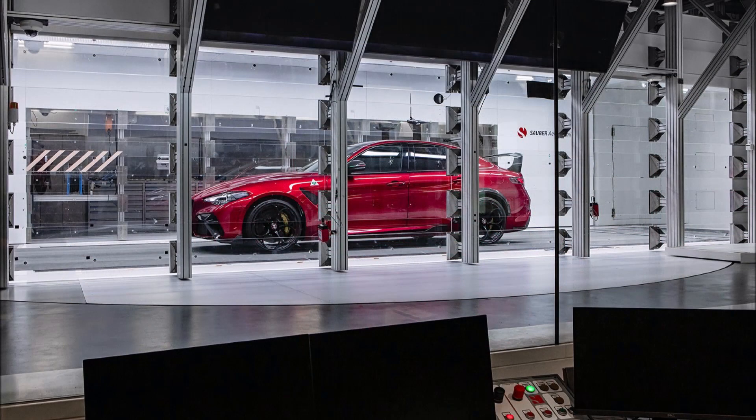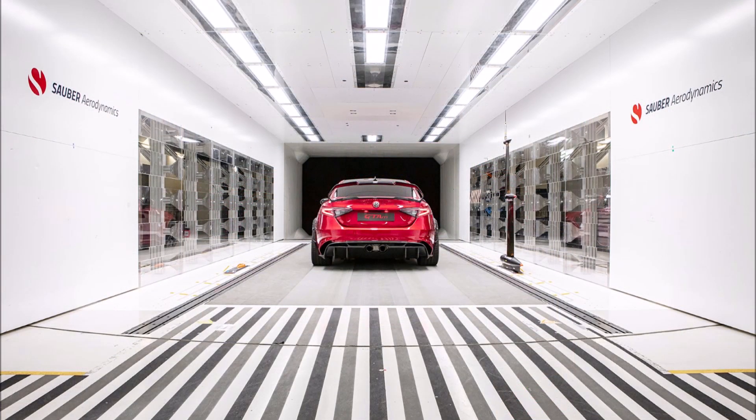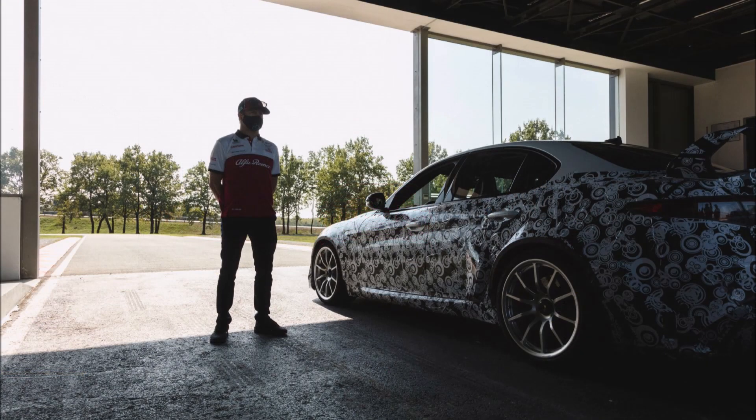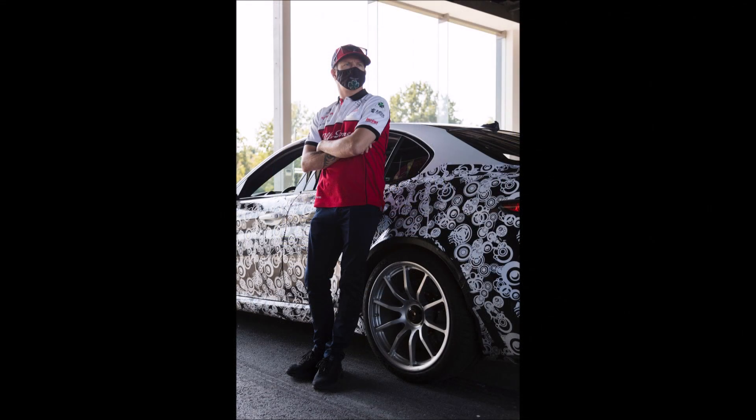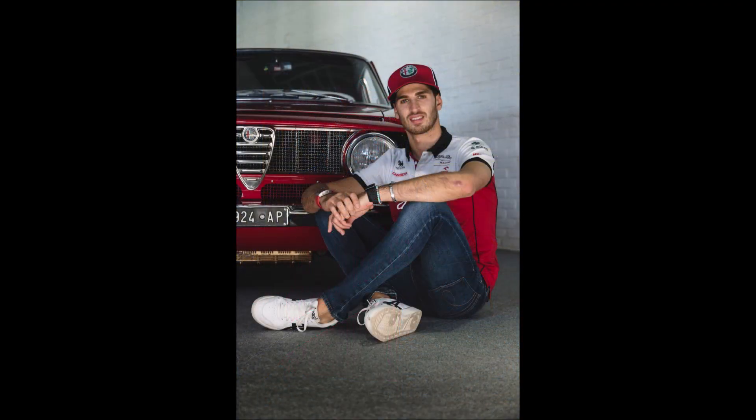There are new aerodynamic elements in carbon fiber that will be taken care of by the F1 racing team. They will engineer and construct the front bumper with the new fully adjustable splitter, the side skirts, the extractor, and the two rear wing variants seen on the GTA and GTAm.